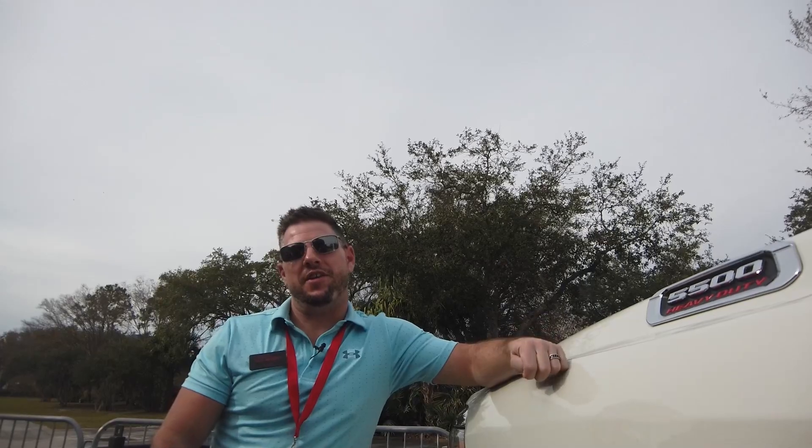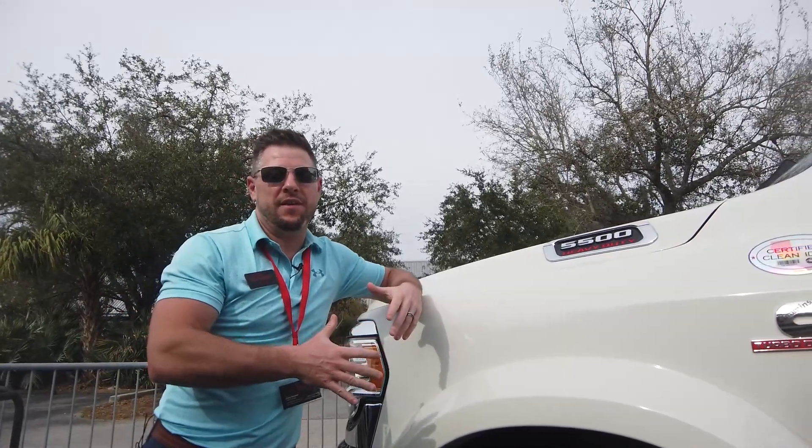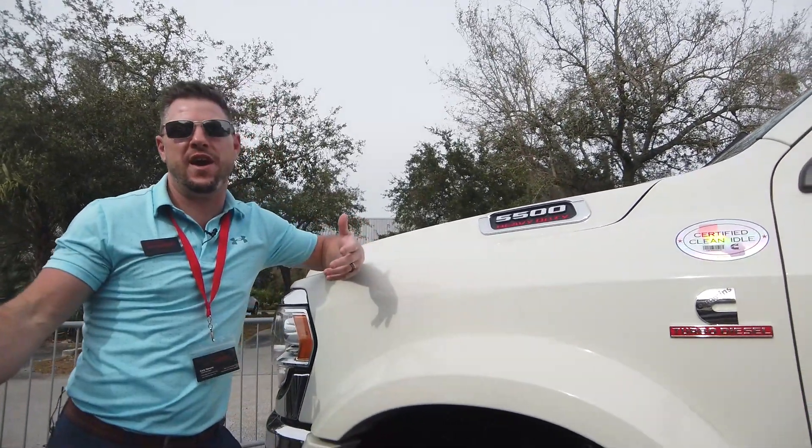Hey everyone, welcome back to the channel. It's been a hot minute since Erin and I have been able to do a video. She is always busy. She is the one behind all of these videos that we do — she does all the editing, all the posting, puts all the links up there. She does an amazing job.